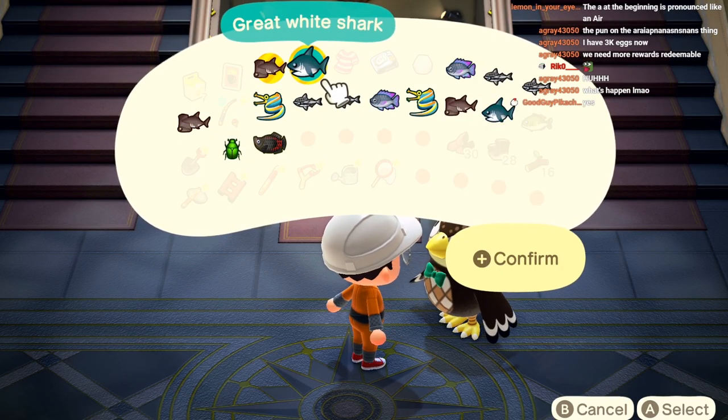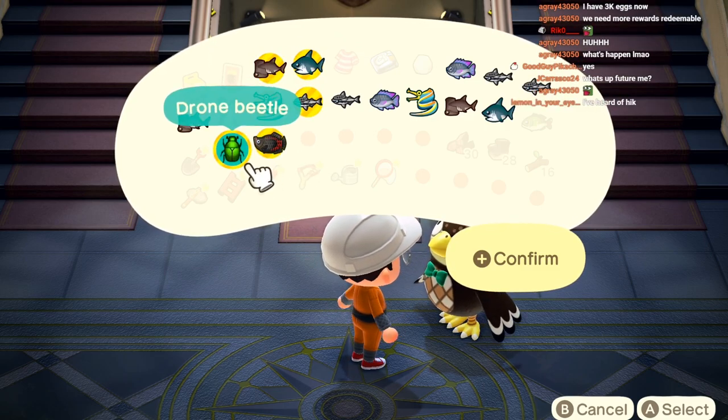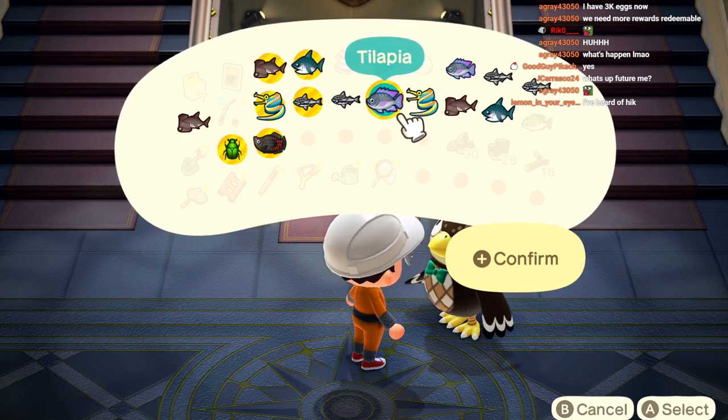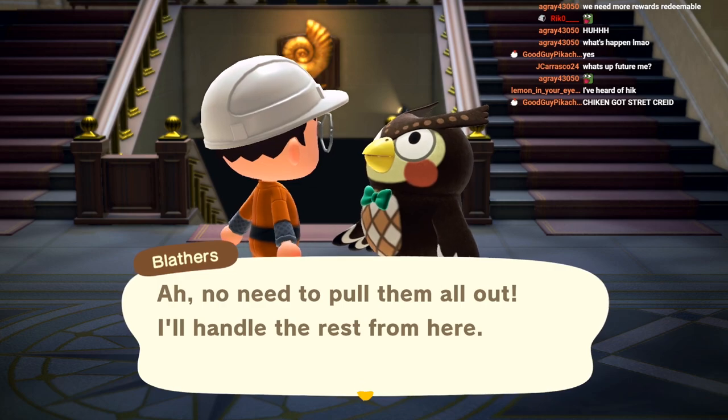We got a whole bunch of things to donate: hammerhead shark, great white shark, ribbon eel, sucker fish, arapaima, drone beetle, tilapia - god dang, look at that! All right, we're gonna go ahead and check them out in the actual aquarium real quick.